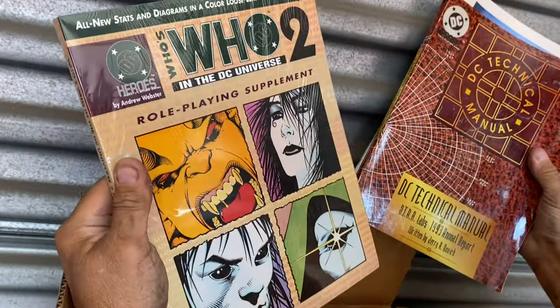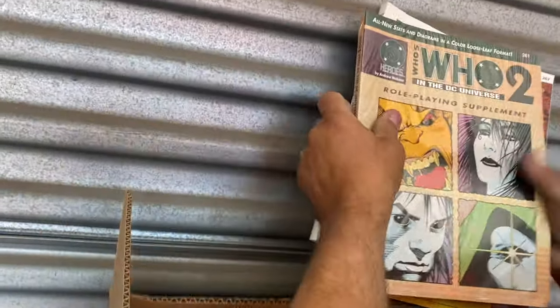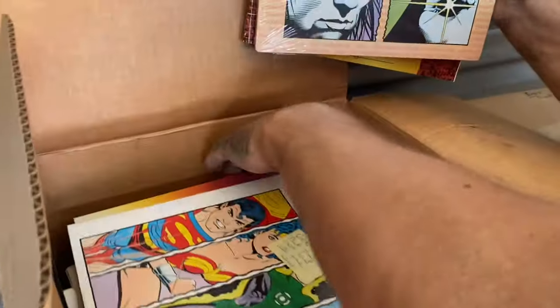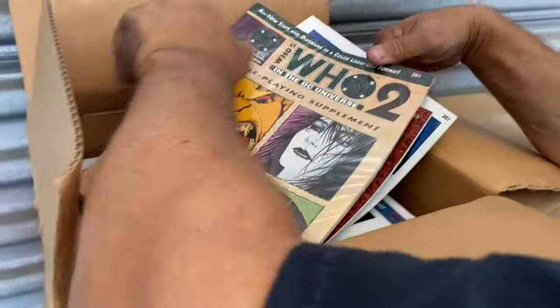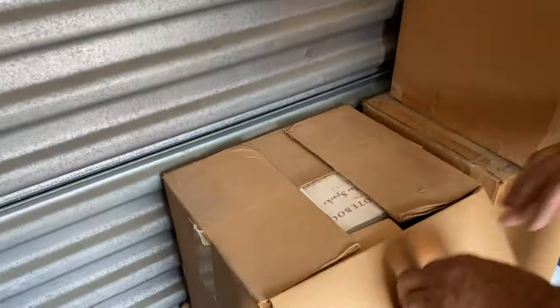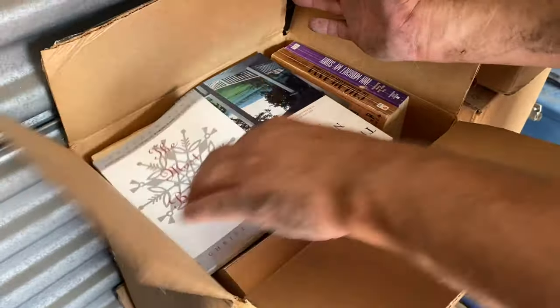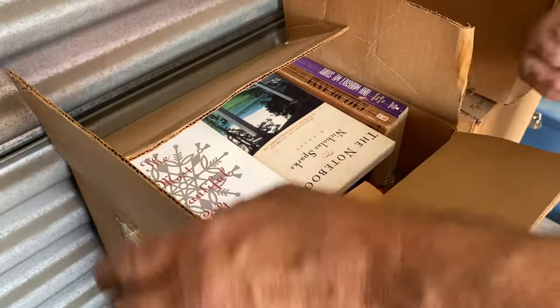DC stuff! These are all DC — look, sealed. Ooh, we got money. This box could be some cash. Find some comics in here. No — crappy books. If these are your books, I'm sorry, but they're still crappy books.